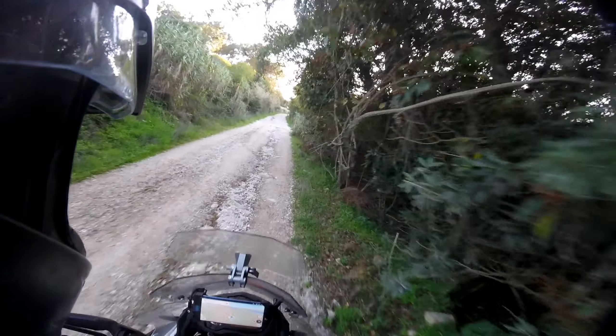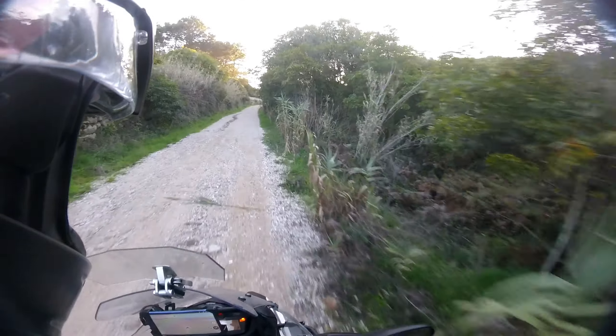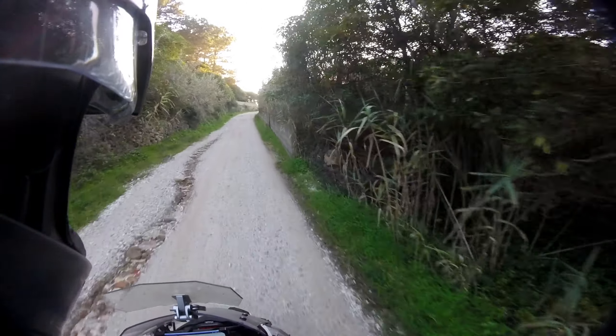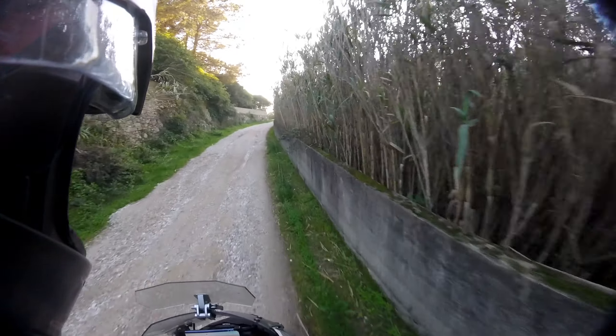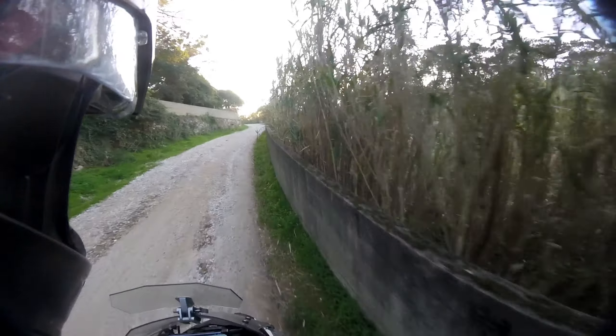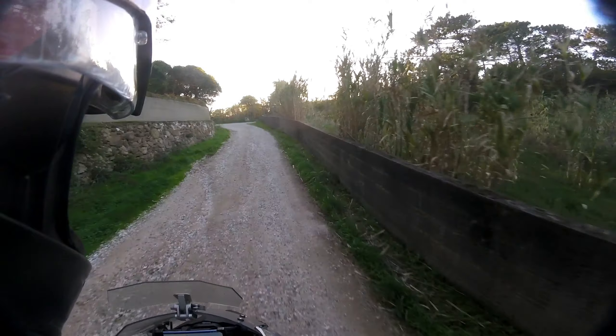These types of roads are also good for practice and training because I want to go to Morocco and I need some off-road capability for that. Of course I'm not going Dakar style with 100% off-roading in Morocco — I'll mostly do everything on tarmac, but some spots I want to visit are on off-road and even sandy terrain.